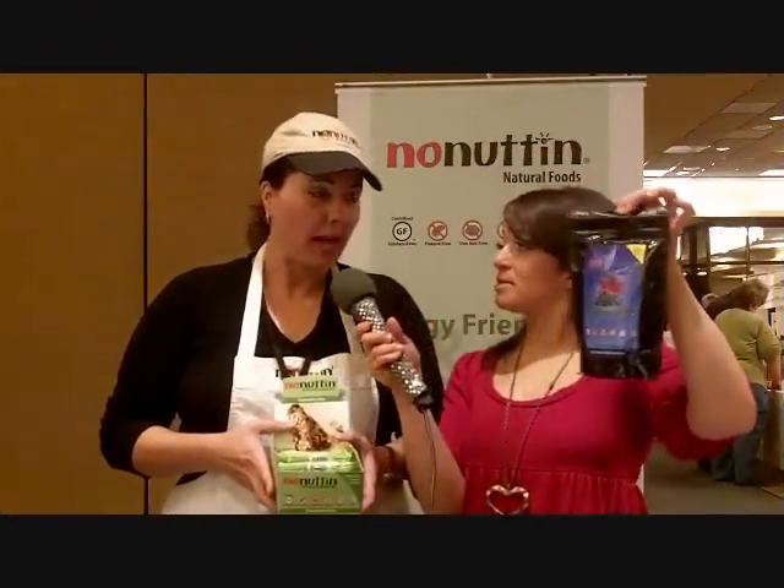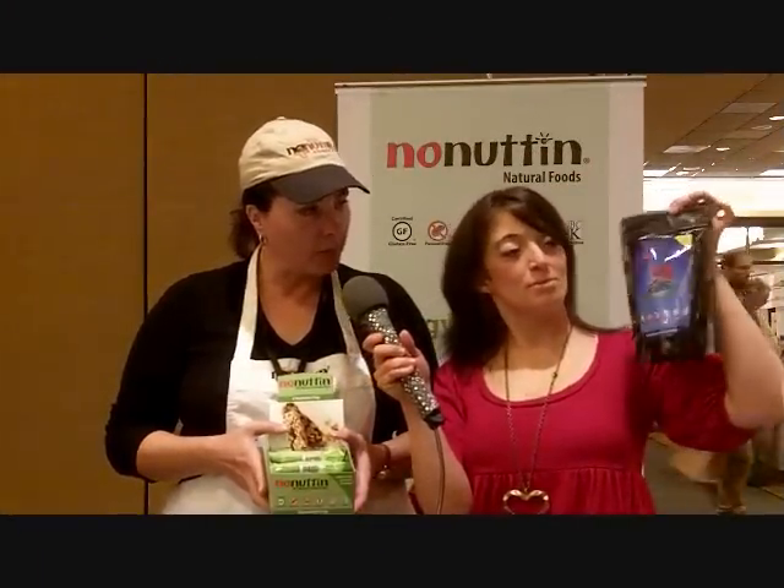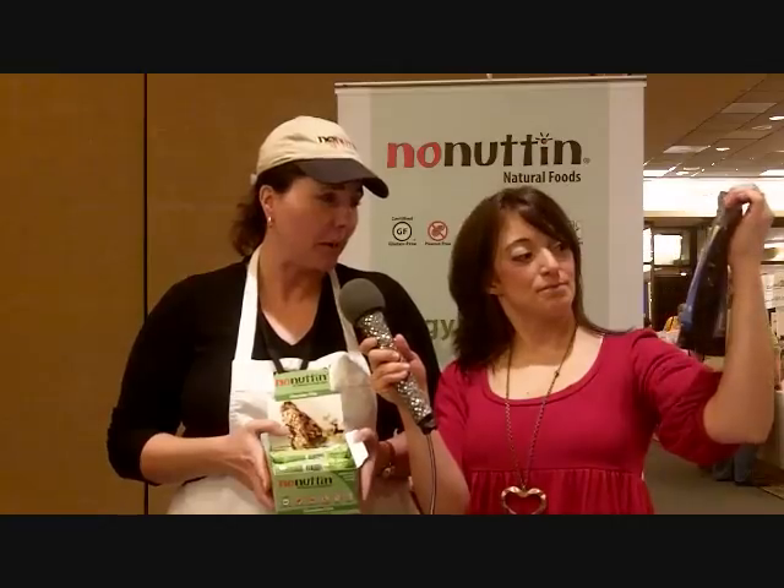So they're certified gluten-free, and they're also made in a dedicated gluten-free facility? Absolutely — actually, we are only dedicated to our products. We have trail mixes, and you're holding our new blueberry maple granola, which tastes like blueberry pancakes.